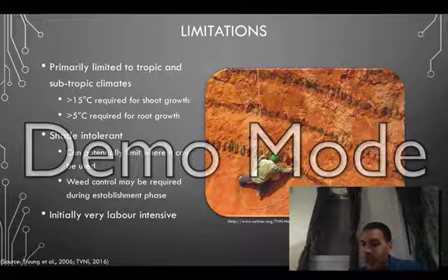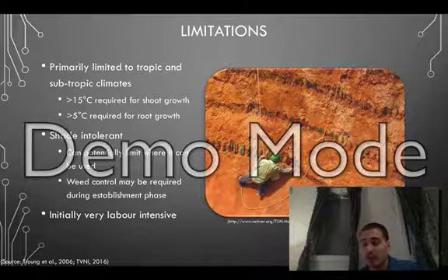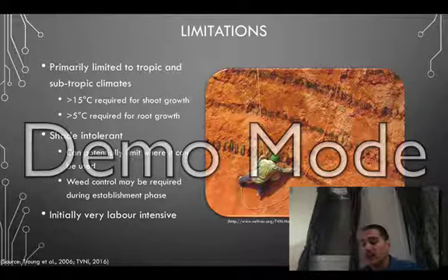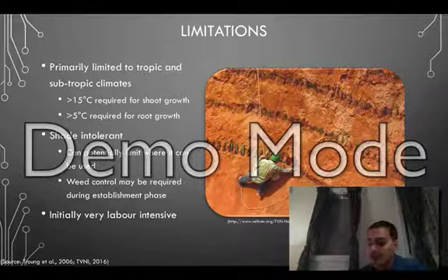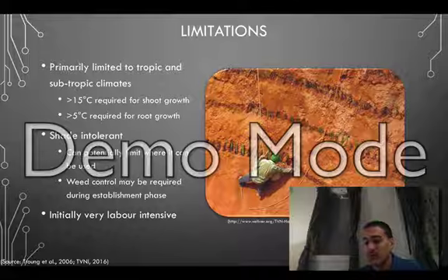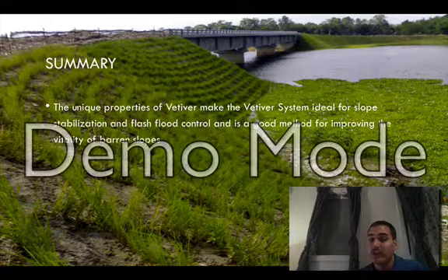However, the system does have some disadvantages. Although Vetiver can tolerate cold weather, it cannot grow in long-lasting cold weather and is thus primarily limited to tropic and subtropical climates. And although its shade intolerance is beneficial for restoration projects, this can potentially limit where the system can be used and may require additional maintenance during the establishment phase to control weeds. It is also very labor-intensive initially and even dangerous in some situations depending on the scope of the project, as you can see in this picture.